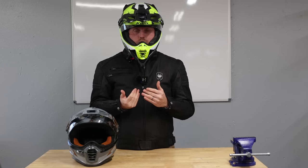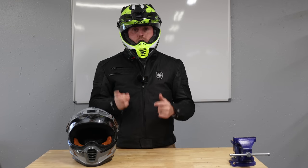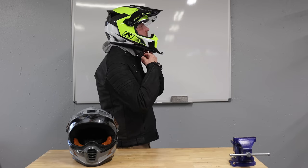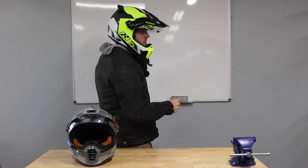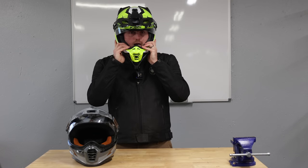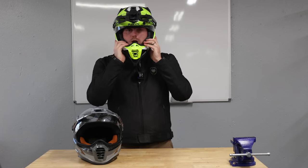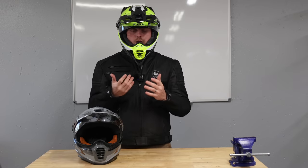Now let's try the same tests again on this medium helmet. For the roll test, I can only really move it a little bit — I can't roll it forward like I could with the large. For the up and down test, I can move it a little bit, which is normal. Moving it side to side, I can only move it about a half inch in each direction — that's a good sign. With the large, I was able to rotate it quite a bit; I can't do that with this helmet. Also, the cheek pads are fitting firmly against my cheeks and giving me that squirrel-cheek feeling.